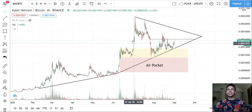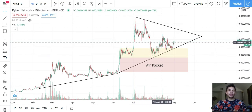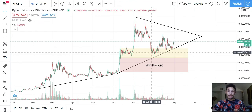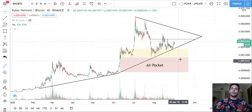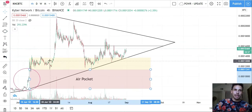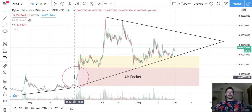To recap where we were: I initially charted this when price action was around here, before the second leg down. I identified areas of risk. The yellow area was where I thought we'd most likely retrace to — and we did. We've been in and out of that section for about a month. I also identified this as an air pocket.